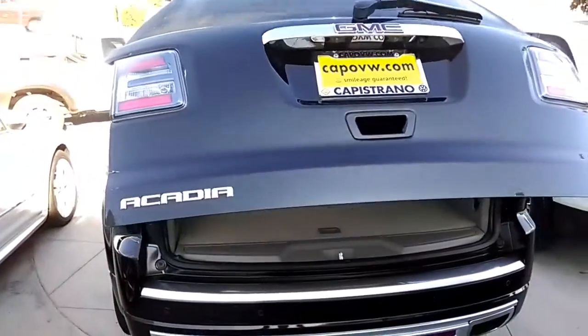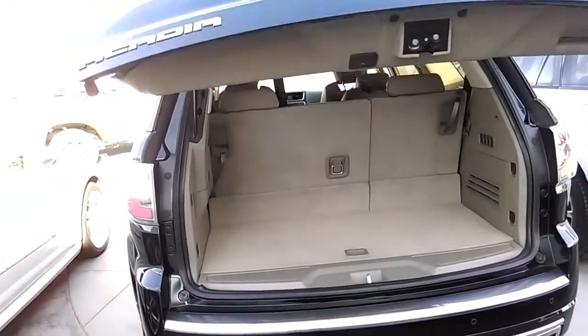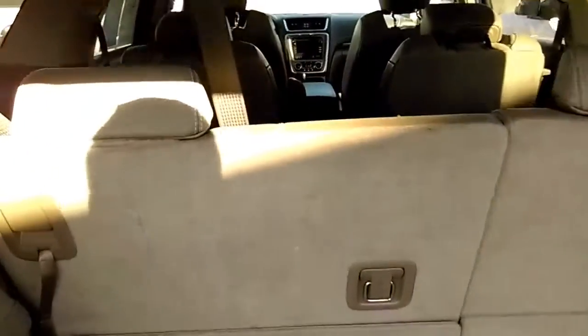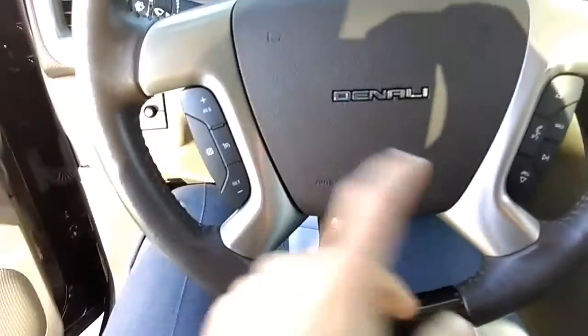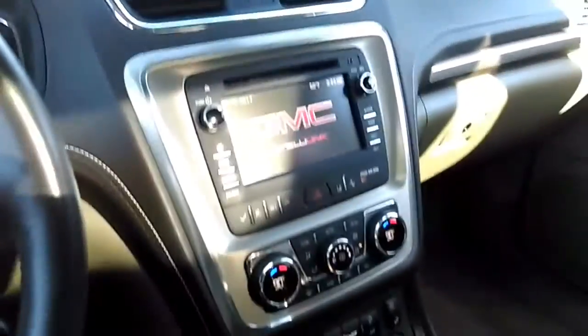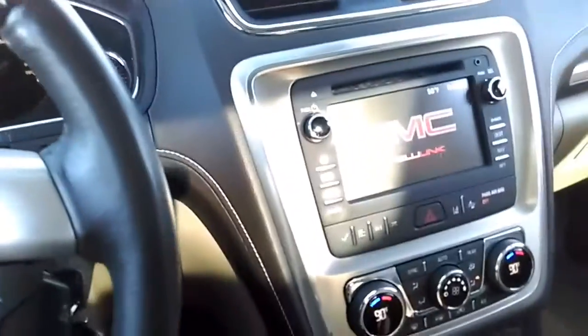Let me show you the inside. First thing — I want to show you the back. You have third-row seats, and even with the third row down you have lots of room. You also have pilot seats. Inside the car, you have Bluetooth and voice command system, blind-side monitoring — a really nice safety feature — and also parking sensors and rear-view camera.